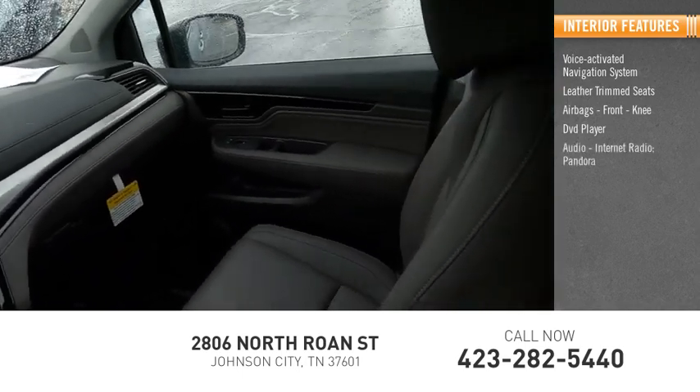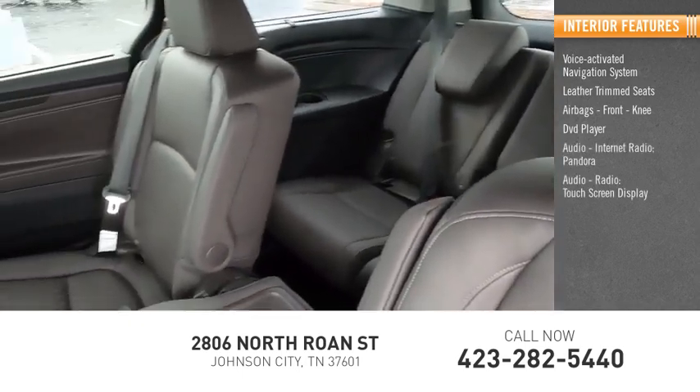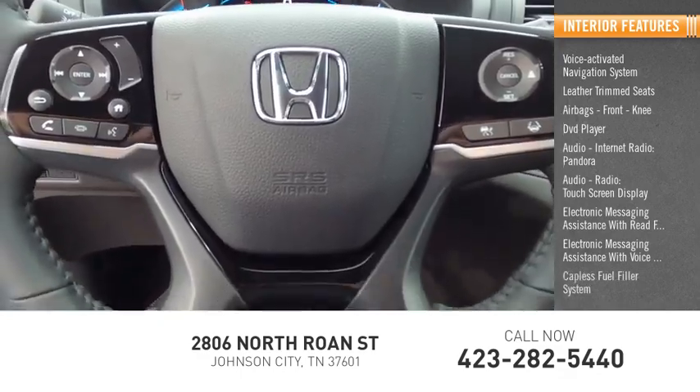DVD player, internet radio, Pandora, touchscreen display, electronic messaging assistance with read function, electronic messaging assistance with voice recognition, capless fuel filler system.